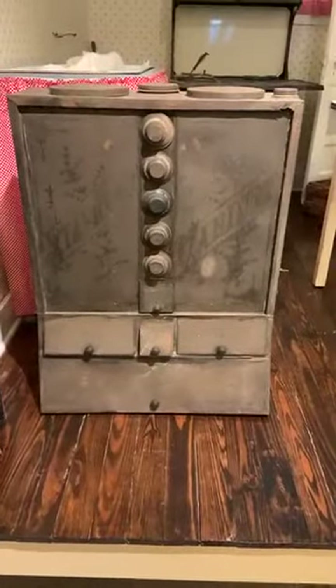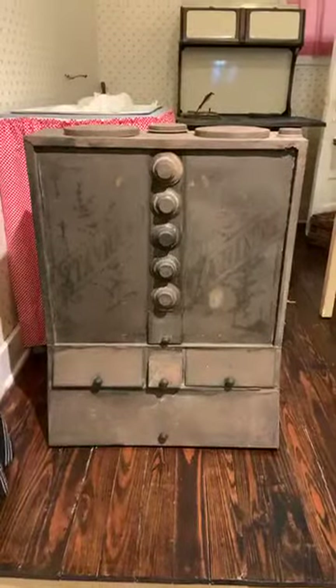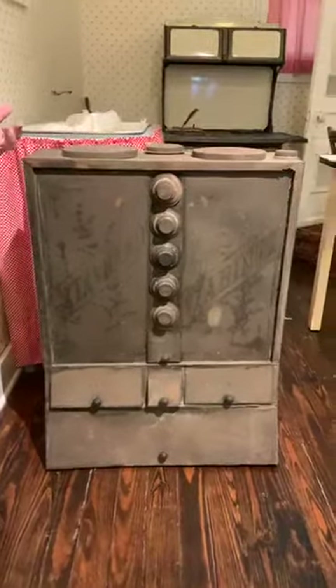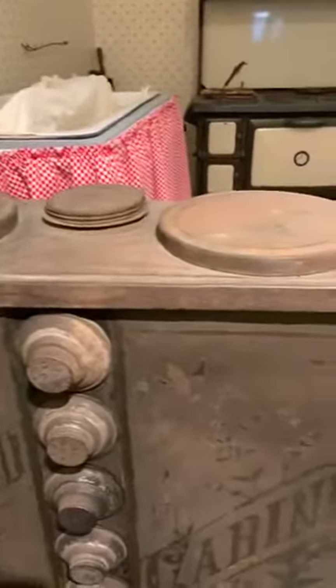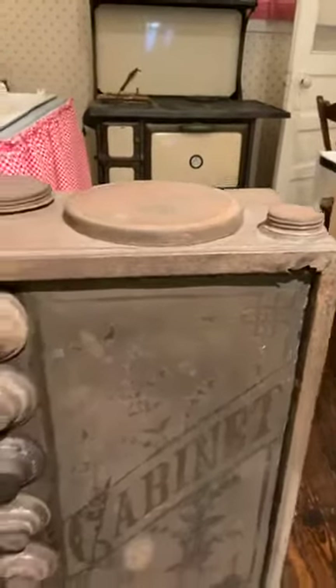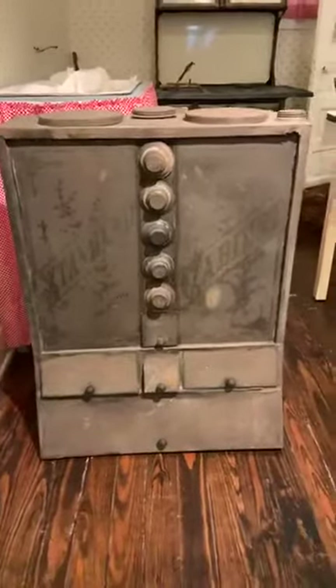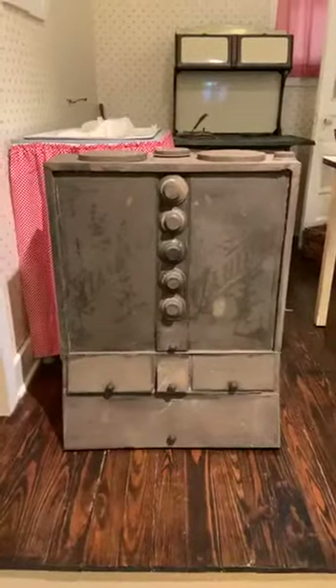So it might have hung on a wall, or could potentially have been on a table or a counter, and would have been very convenient to have all the things that you needed. It was also widely used — in fact, more of these were sold in the West than in any other place, and it was widely used in chuck wagons.